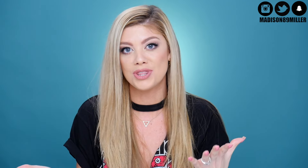Hey everyone and welcome back to my channel. Today's video we're going to be doing underrated makeup products — basically products that I think should be talked about a lot more, that I absolutely love, and I want to share them with you guys.